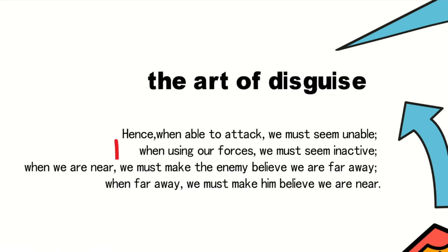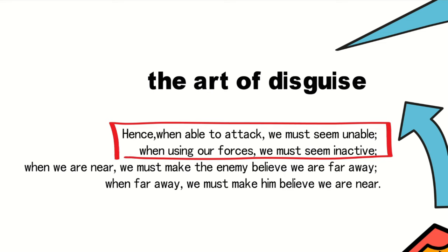In our previous videos, we delved into the practical examples of the first two tactics of disguise in The Art of War by Sun Tzu: when able to attack, we must seem unable; when using our forces, we must seem inactive. In this episode, we will continue our exploration of the remaining aspects of disguise — when we are near, we must make the enemy believe we are far away; when far away, we must make him believe we are near.